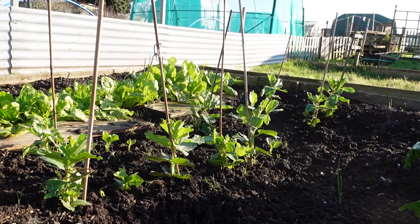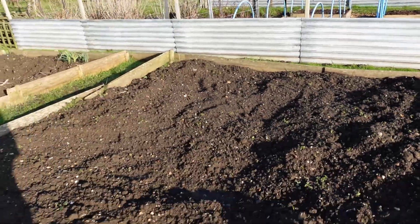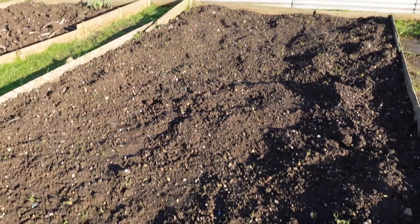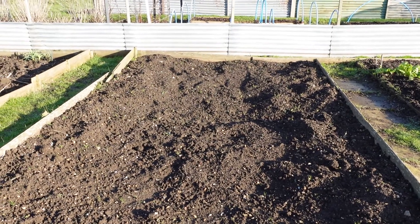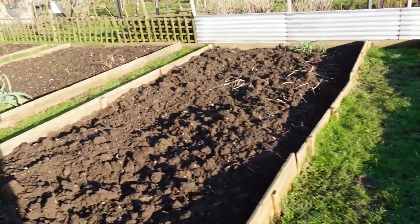The broad beans are getting a bit tall and on a windy day they're blowing about a bit. We've got an empty bed there — I don't normally cover my bed with plastic or anything, but there are no weeds there, so all good.